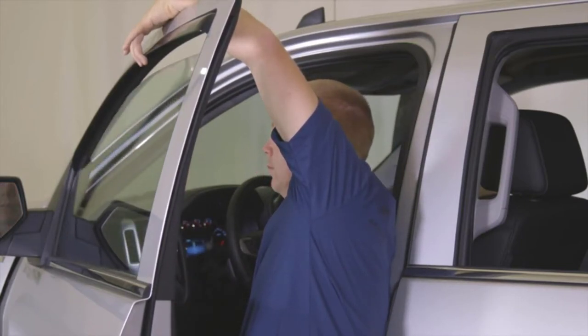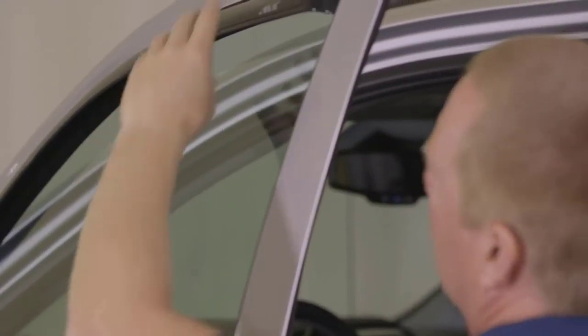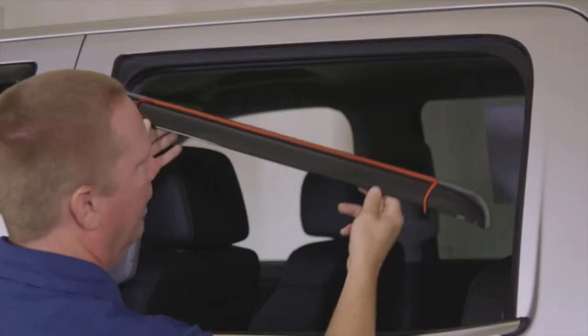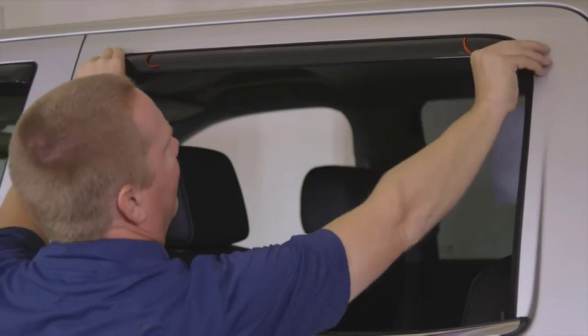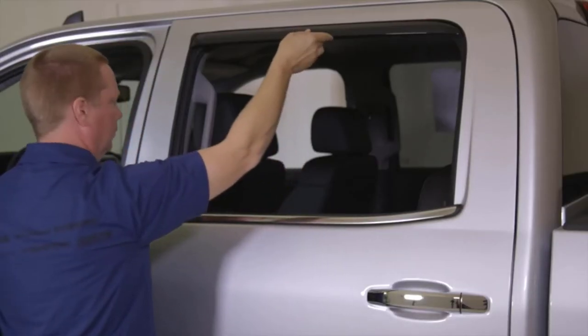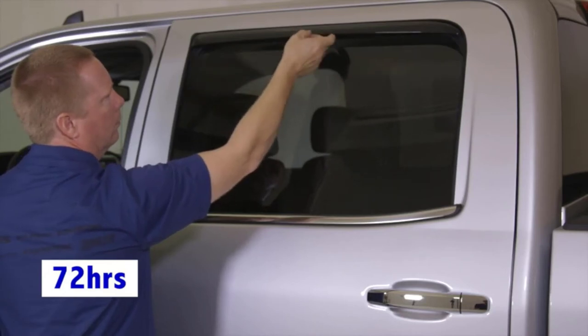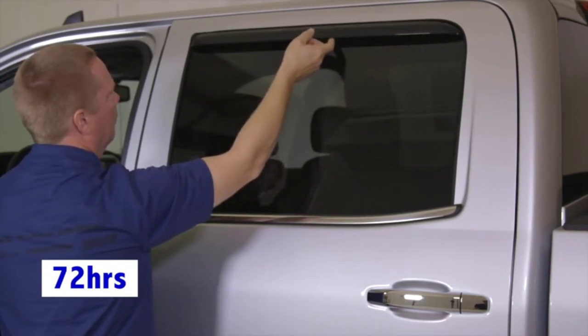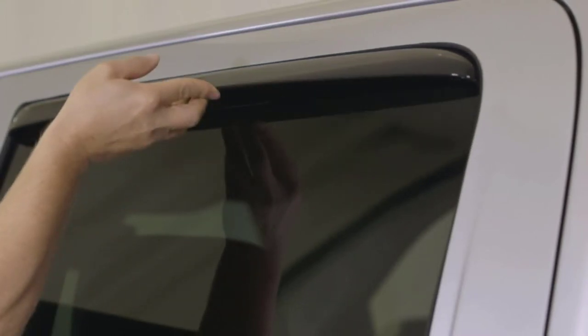The deflectors minimize heat buildup in parked vehicles, as you can open the windows slightly, especially if you aren't going very far. They divert rain and wind and allow fresh air to circulate naturally. Auto Vent Shade gives a limited lifetime warranty for these rain guards, so you can be sure they are built to last. You can install them in minutes without drilling or using any special hardware. The manufacturer provides an installation guide that makes installation a breeze.